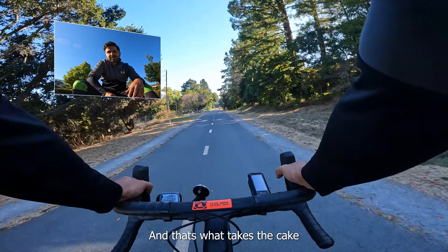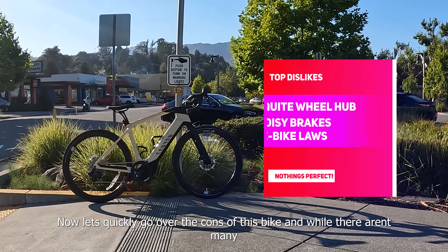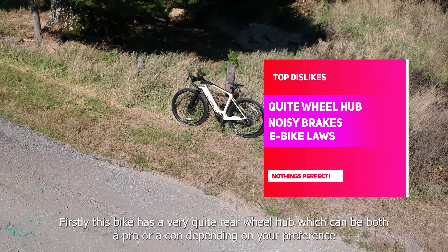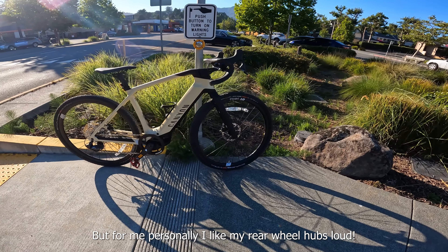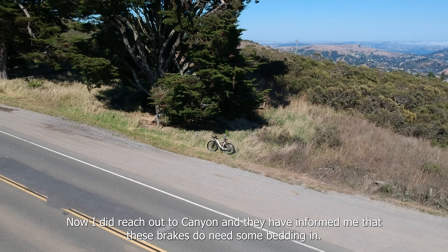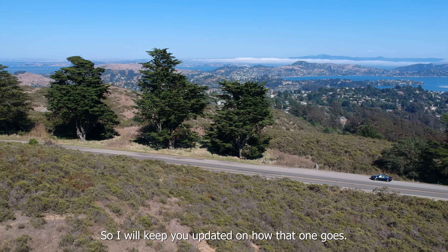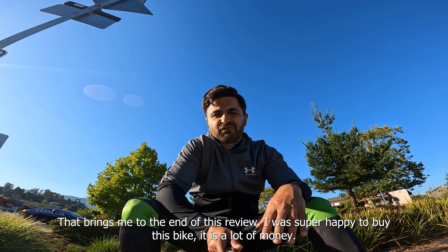That's what takes the cake. Now let's quickly go over the cons, and while there aren't many, this review wouldn't be complete without highlighting them. First, this bike has a fairly quiet rear wheel hub, which can be both a pro and a con depending on preference — personally, I like my rear wheel hubs loud. I'm also facing a problem with the brakes: the SRAM brakes on this bike are extremely loud. I did reach out to Canyon and they informed me these brakes might need some bedding in, so I'll keep you updated on how that goes.